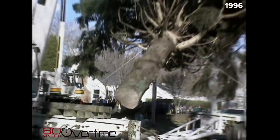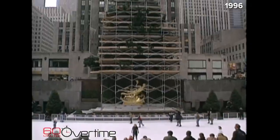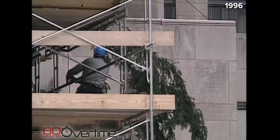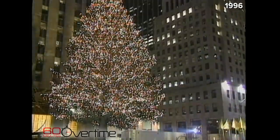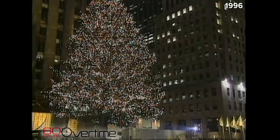In Rockefeller Center, they find a tree growing in someone's yard, cut it down, and bring it to New York. It isn't as natural as it looks because it's a construction job — they stick in extra branches where it's sparse. The tree dies, but what a way to go.